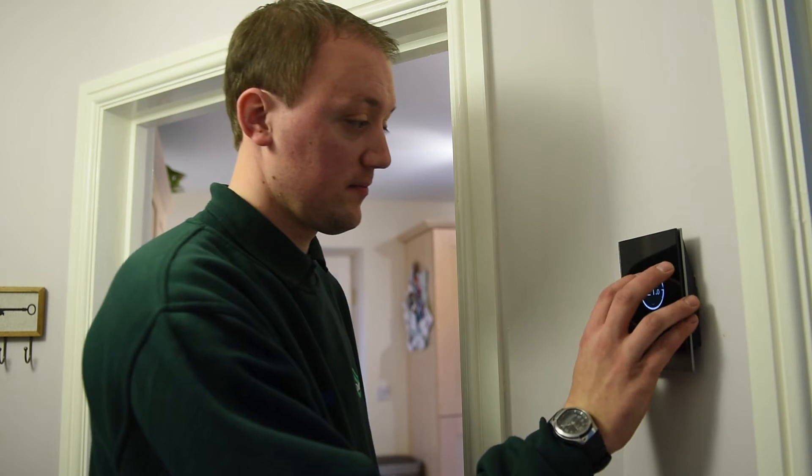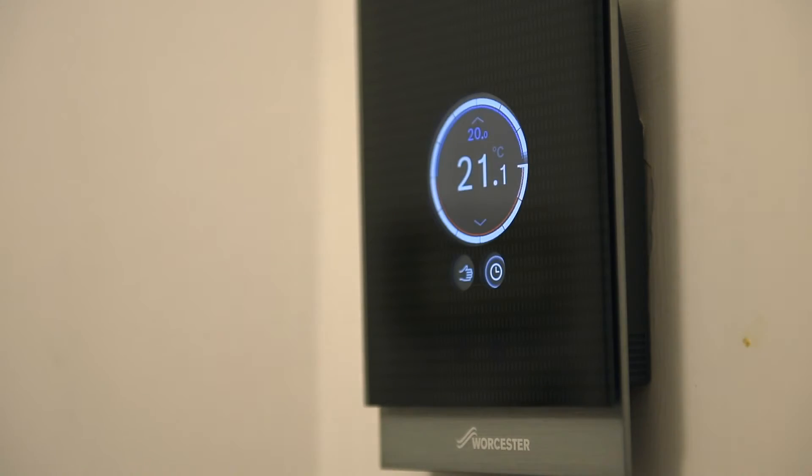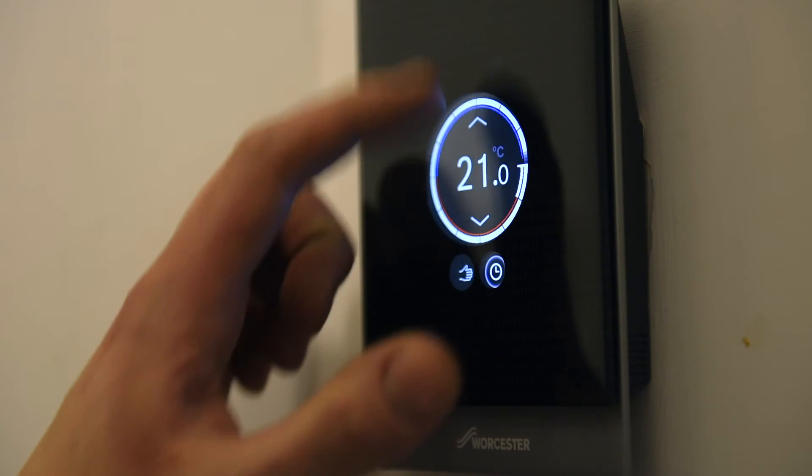I decided to change my system when my old boiler started to play up. With winter coming, I wanted a boiler I could rely on, and with doing the bathroom up and needing the space from the old airing cupboard, I decided to change the boiler and put it all in the garage with the new cylinder.